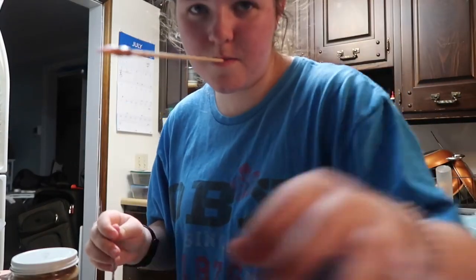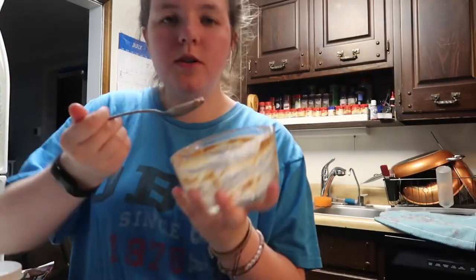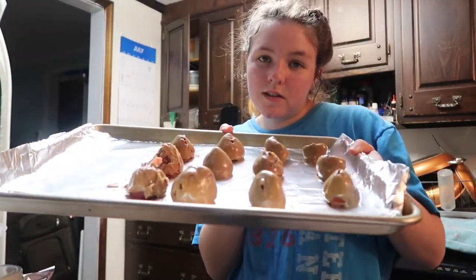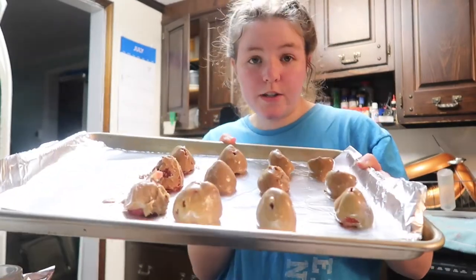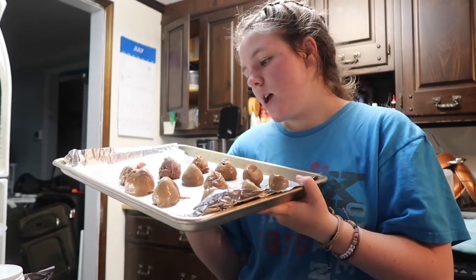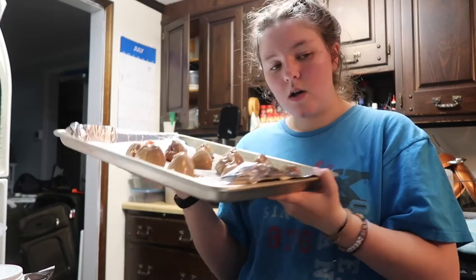Did you know that if you eat like 10 bitter almonds you can die of cyanide poisoning? Fun fact of the day. Okay, so I have 12 strawberries with almond butter on them and I'm going to stick these in the freezer, then cover them in chocolate.